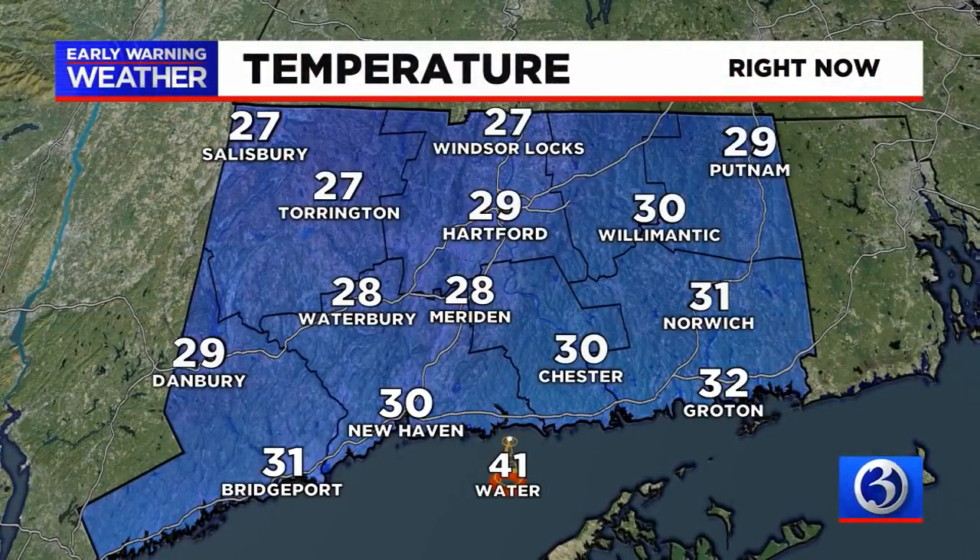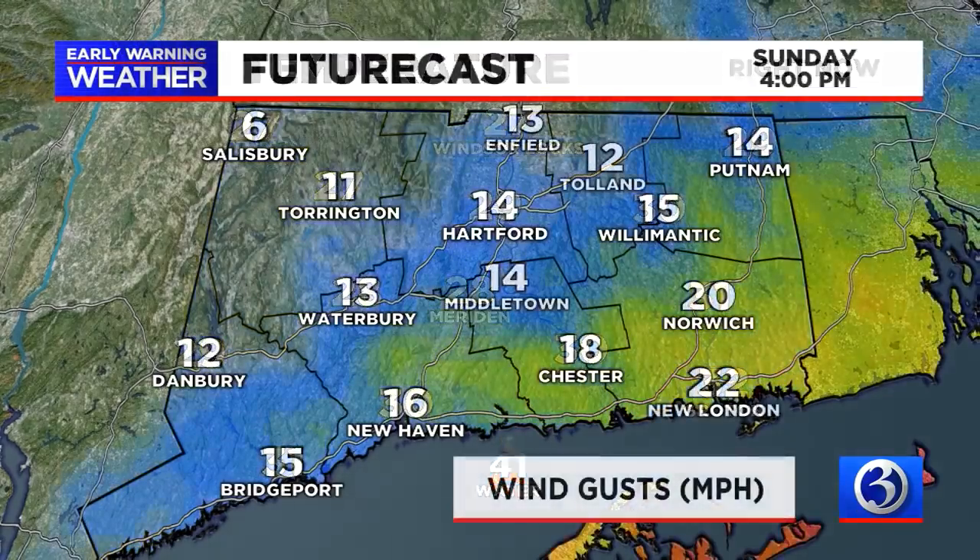Temperatures right now: 29 degrees in Hartford, 32 in Groton. We did not switch over to mixed precipitation — part of the reason is that the snowfall rates are so intense that there's a refrigeration factor: it cools down the air as those snowflakes are falling, and it forced those temperatures to stay at 32 degrees or lower.